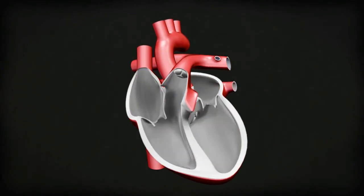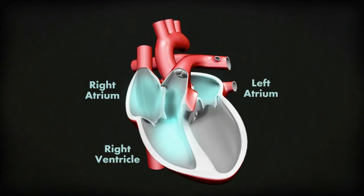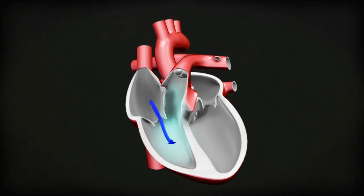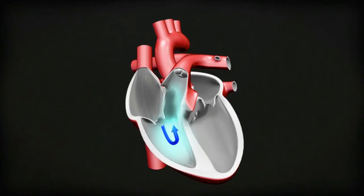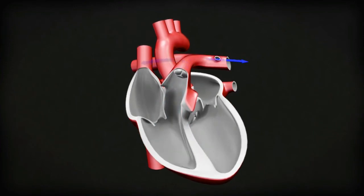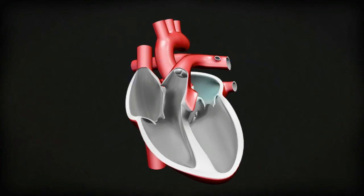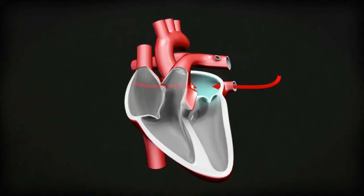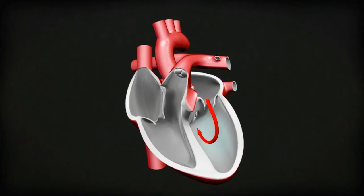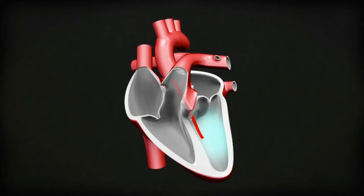Inside the heart, there are four rooms or chambers. Each chamber has its own job, but they work together to push the blood along by squeezing in a rhythm. This chamber is the right atrium — it collects blood from the body. This is the right ventricle — it pumps blood into the lungs to get oxygen. This is the left atrium — it collects the blood from the lungs. The left ventricle pumps the blood around the body to deliver oxygen.